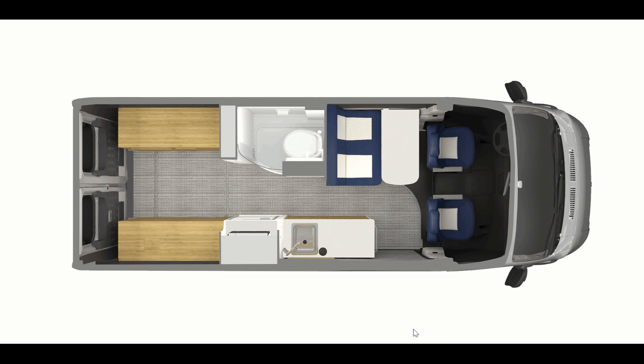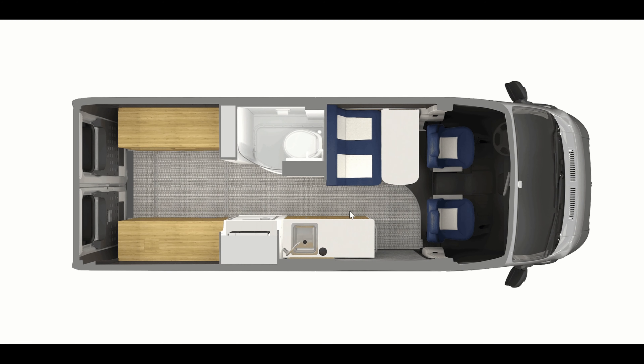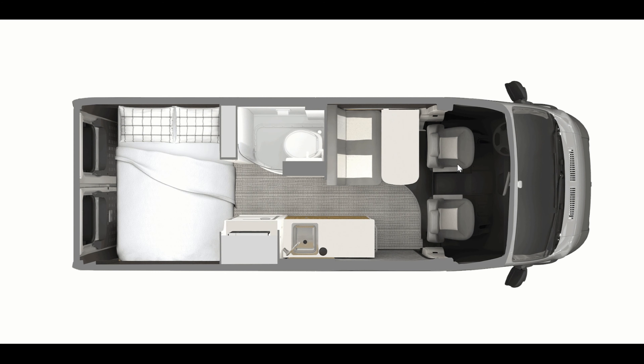The biggest reason that we chose the Airstream Rangeline was for the cabin floor plan. We saw a lot of different cabin floor plans on the Class B's and there were pluses and minuses to each, but the main things we wanted were maximum amount of usable space and up to four passengers — and the Rangeline really ticked all of those boxes. Some floor plans we saw had the kitchen area behind the driver, and that basically meant they really didn't have room for passengers.